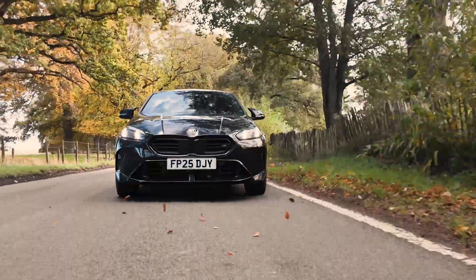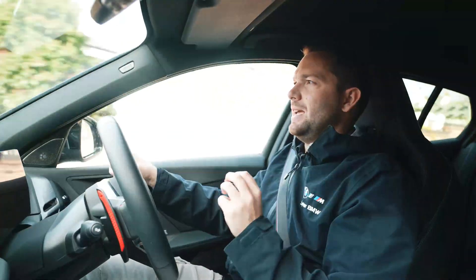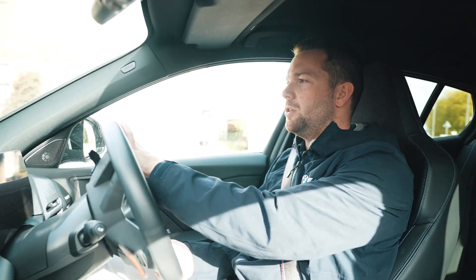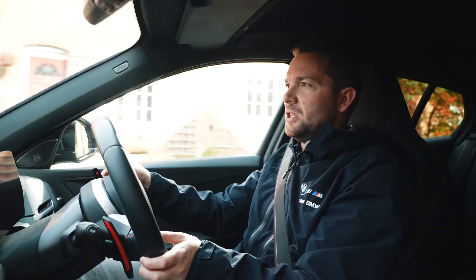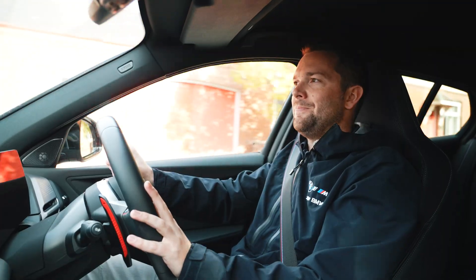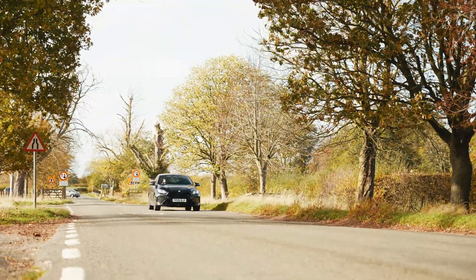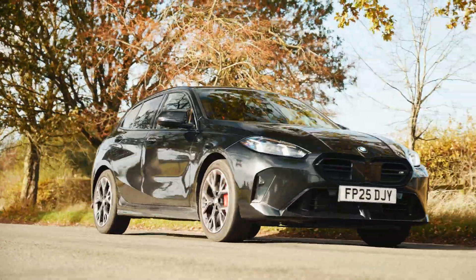It offers incredible performance all the time, in any conditions, and it just feels exceptionally stable — no matter what the conditions, you always have the confidence to use all of that power. And it's not just this M Performance model that uses BMW's X-Drive; there are plenty more in the range. For example, the M235 uses X-Drive, and the big ones have BMW's M X-Drive system, which is a slightly different system to the one you find in this car.